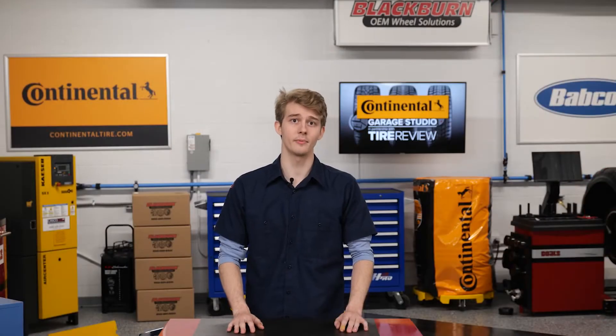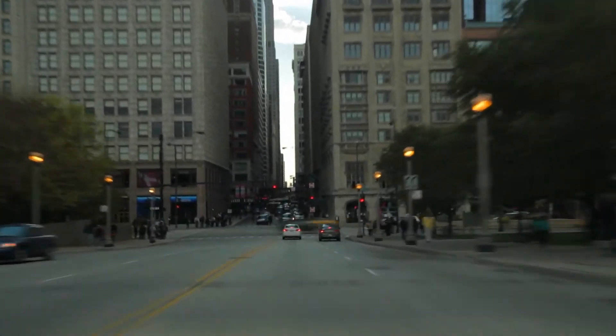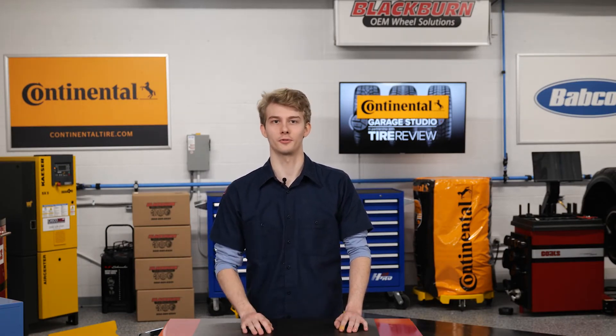Last but not least, our eighth tip is to drive the vehicle before giving it back to the customer. A simple test drive can reveal a lot of problems that might have been otherwise overlooked. Sure, test drives take time, but so do comebacks. Think of it as a final quality control check.